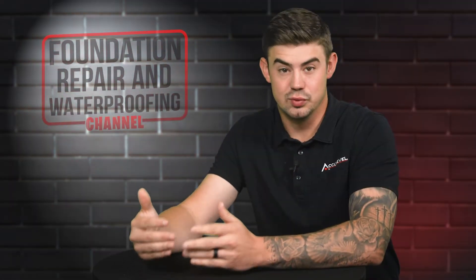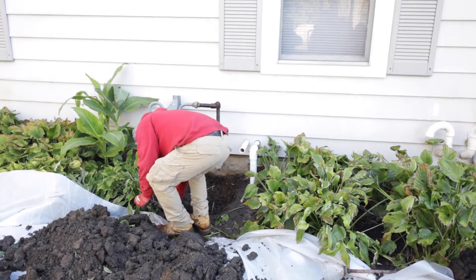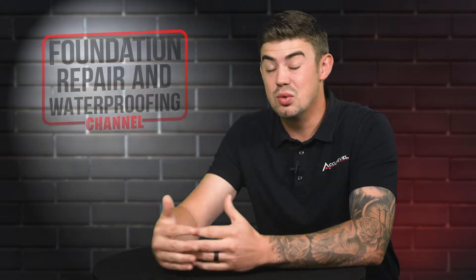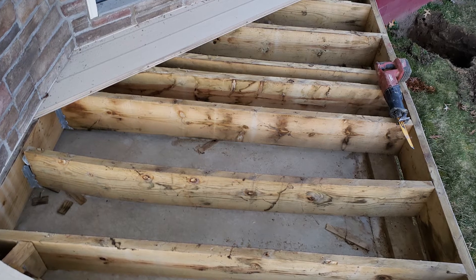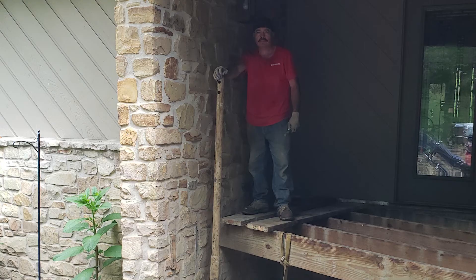Access is very important when it comes to helical piers. What this could mean is that we're going to have to dig up some landscaping — whether that's bushes, flowers, or anything like that — to get a hole so that we can install our helical pier properly. We're also going to watch for structures such as garages, pole barns, decks, porches, anything like that.